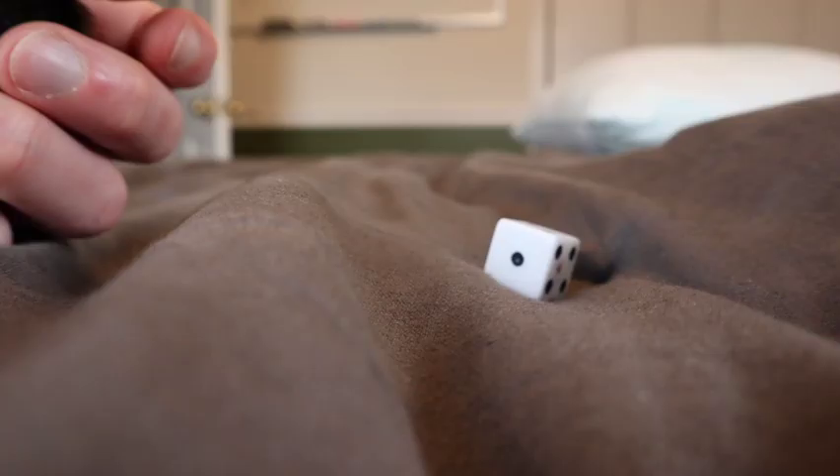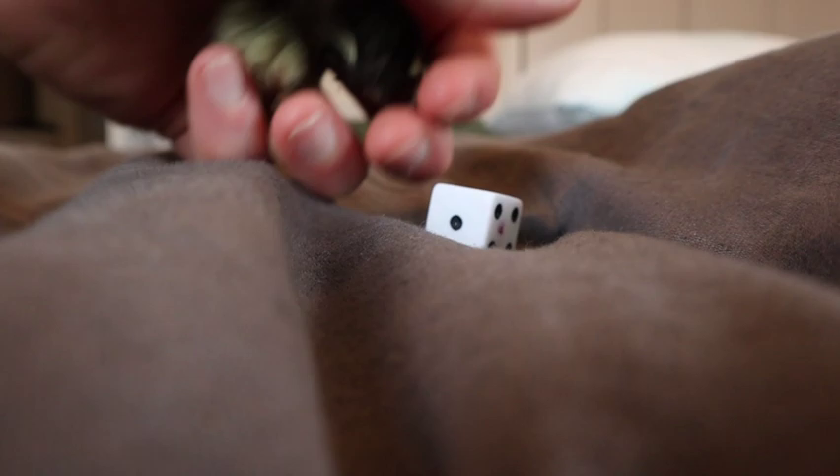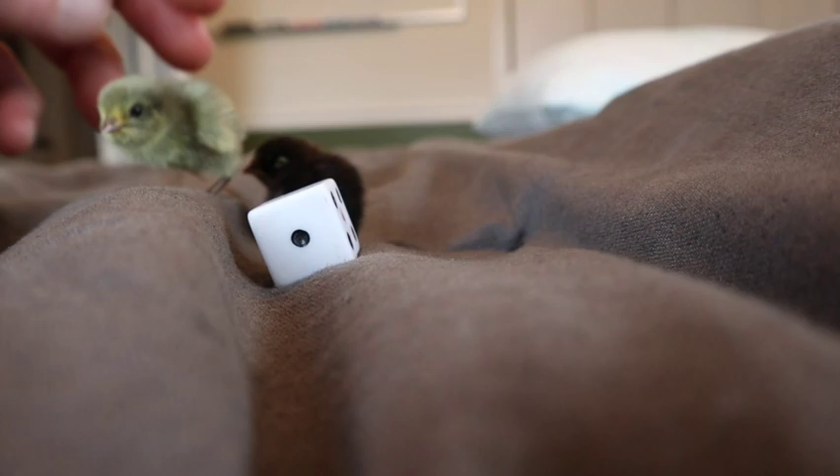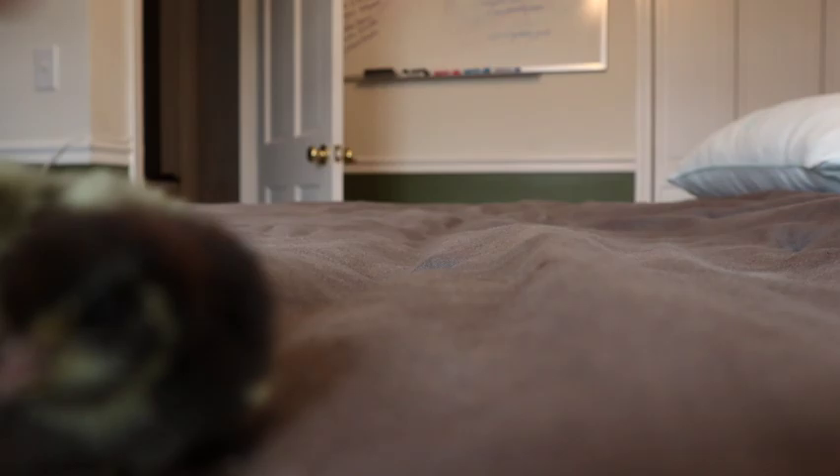I've been sick all day in bed, but being sick in bed with button quails isn't so bad. Just want to show you how small these guys are compared to a die — literally almost the same size. And they're about a week old now, so when they were just born they were probably smaller than that.